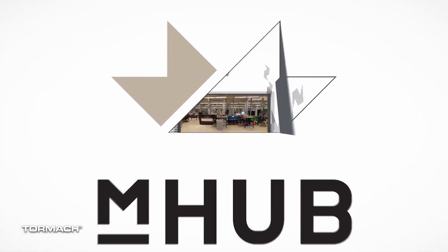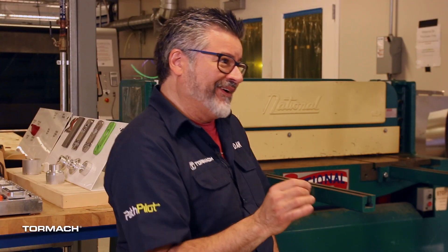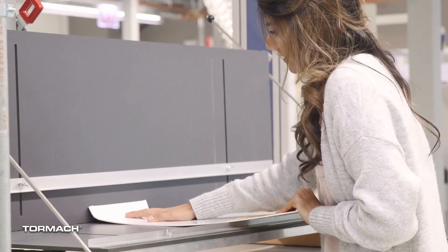When I first found out about mHub Insider, which is where you do your videos, my initial thought was you're a makerspace. But quickly I realized you weren't. Could you tell me the difference between what you do here and what a makerspace does? So mHub is not, as you said, a makerspace at all. We are a space for makers and entrepreneurs, though.